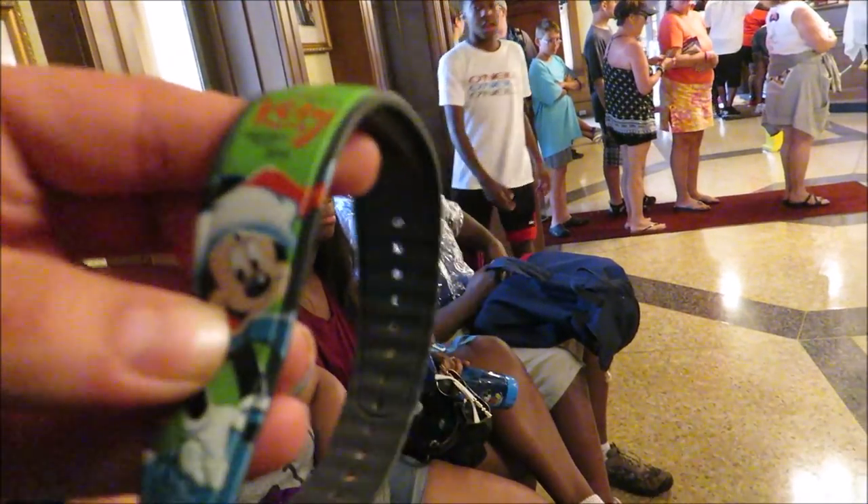Now we've got the Very Merry Christmas Party 2015 one, so let's get in here and see what it does.